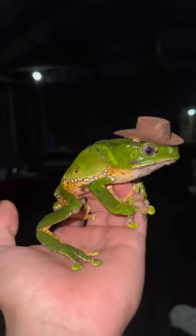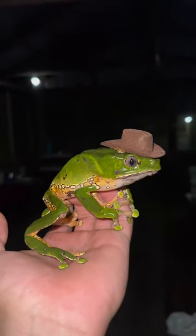Check out this giant waxy monkey tree frog. Sometimes they wear cowboy hats around here. Oh, boy.